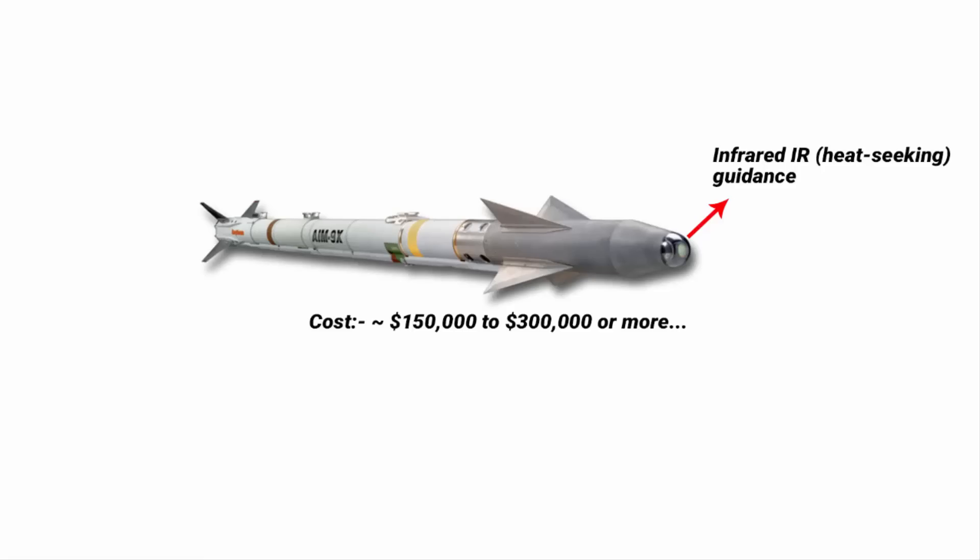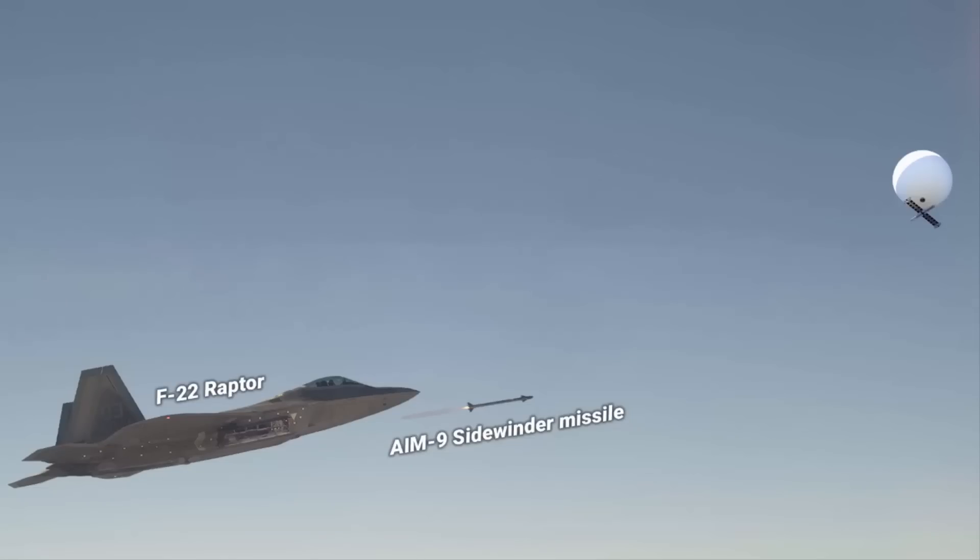The cost of a single AIM-9 Sidewinder missile is estimated to be between $150,000 to $300,000 or more. This raises an important question: why did the US Air Force use such an expensive jet and missile to take down something relatively harmless? Even if the balloon was a spy balloon, it would only gather intel — it is not going to cause any direct harm.